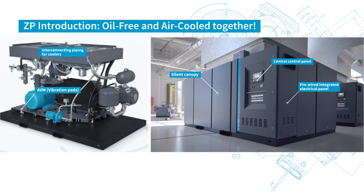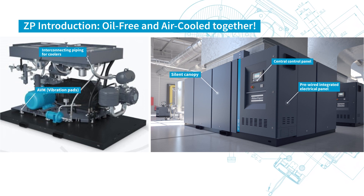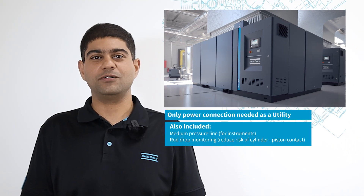Welcome to the ZP — a true high-pressure, air-cooled, and oil-free plug-and-play compressor. You only need power as a utility to generate compressed air.